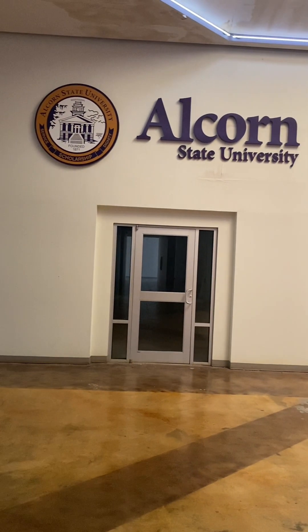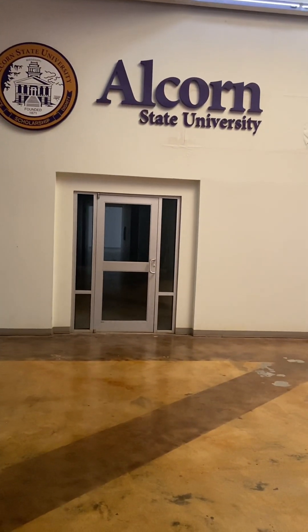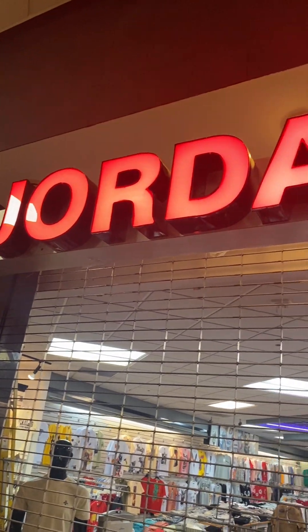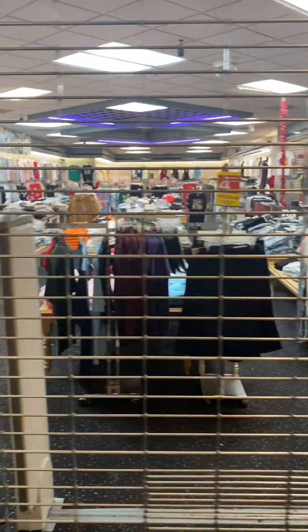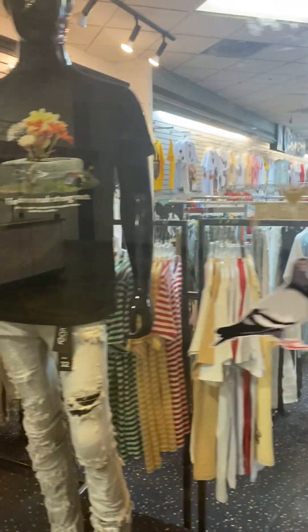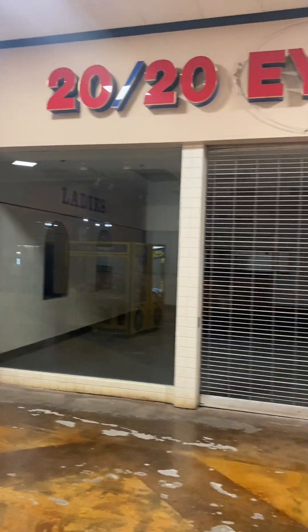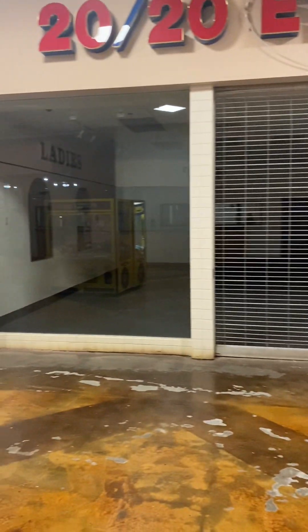There used to be some type of all-around training facility — now it's empty. Here's the Alcorn State University office. There's a place called Jordan — it's locked too. They got some nice guy stuff but it's gated right now.